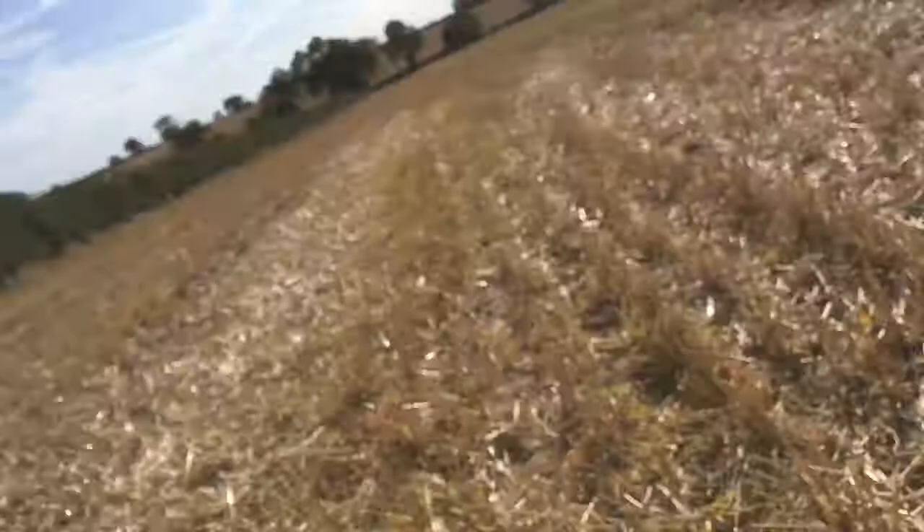It's 48 hours since I set the flea beetle traps and I've just come to see what's in them. There's quite a lot of flies in there and that's a good thing — it shows us a lot of life in our fields. And there's quite a few parasitic wasps which are good predators in here. There are also some flea beetle in there.